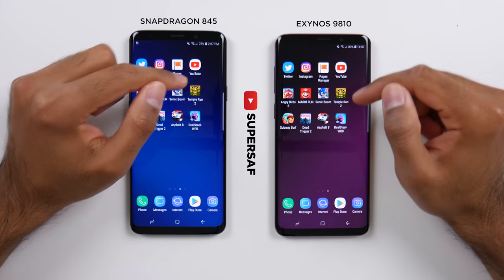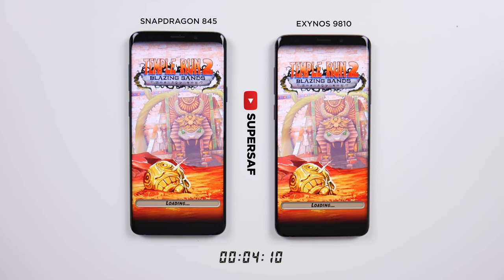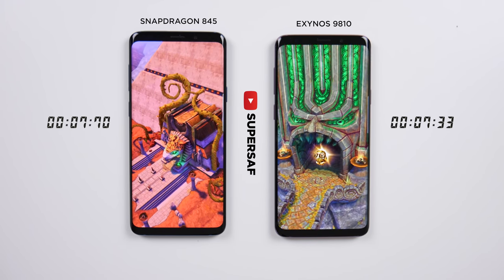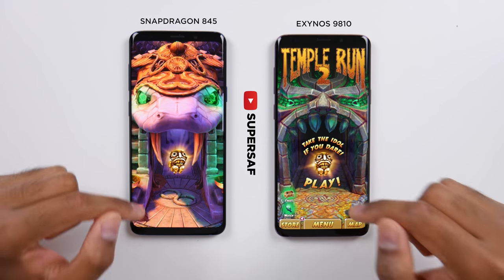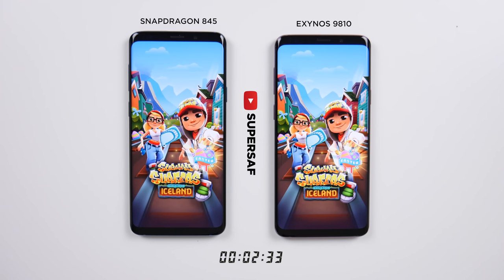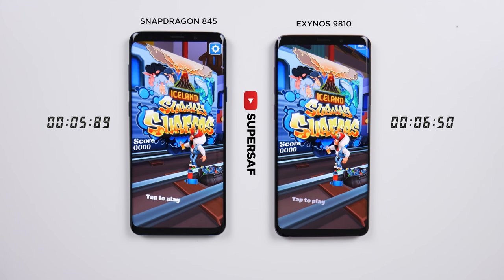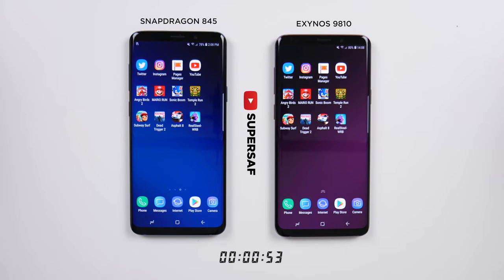Now we're moving on to Temple Run 2. This time the Exynos loaded up quicker, although we've got different content — the default map is different on each device and I haven't changed anything, so we can't really take this test into consideration. Let's move on to Subway Surfers. Snapdragon again, but only ever so slightly — the difference between these two is so, so small.